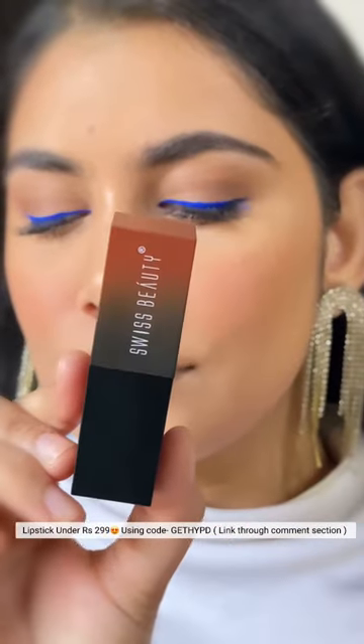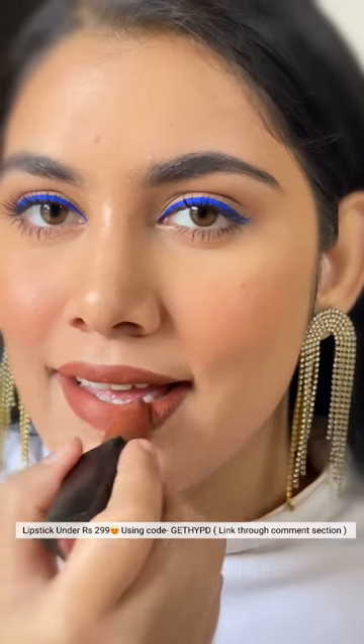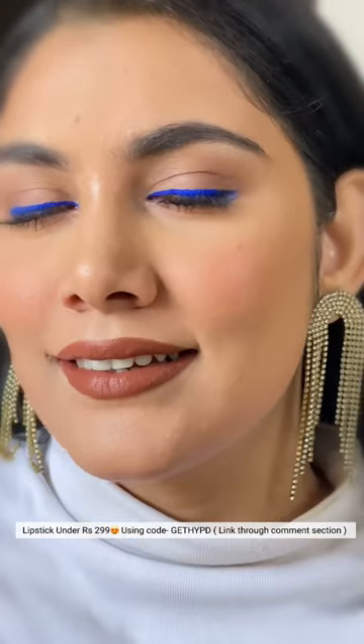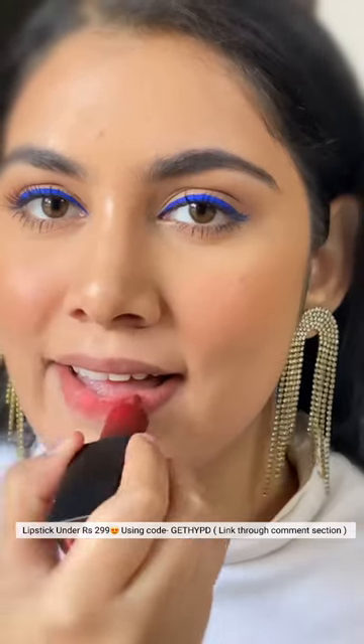I'm reviewing and at the same time sharing my 4 favorite shades from Swiss Beauty HD Matte Lipsticks. It comes in a bullet form and the bottom of the lipsticks is color-coded along with the shade name and number, wherein you are getting 20 different shades for all skin tones for 3.5 grams of product.